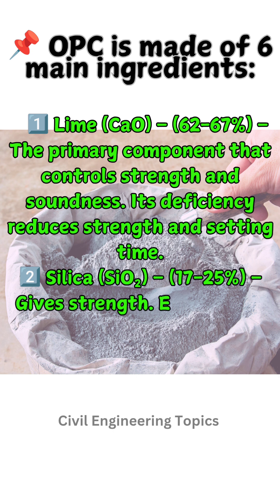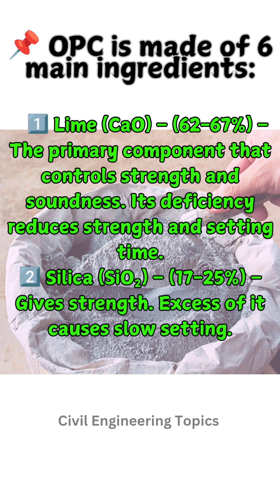Two: Silica (SiO₂), 17 to 25% — gives strength. If excessive, it causes slow setting.